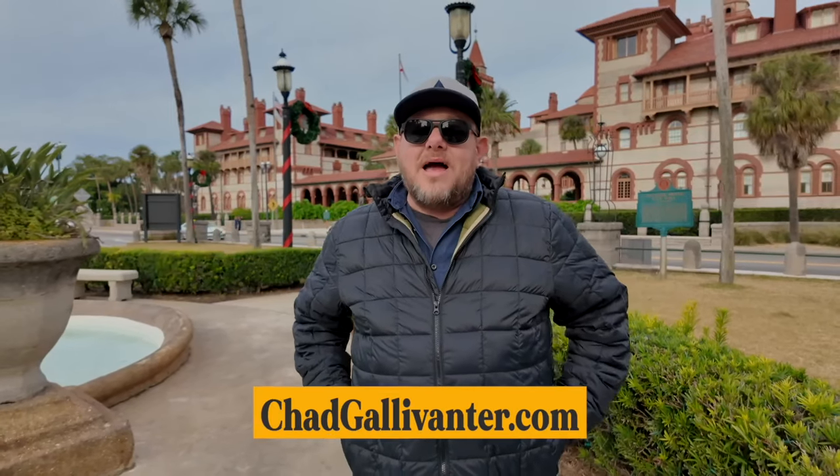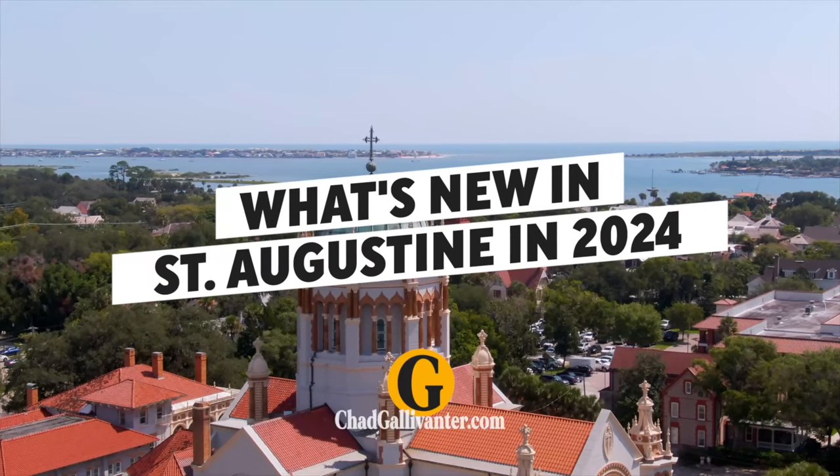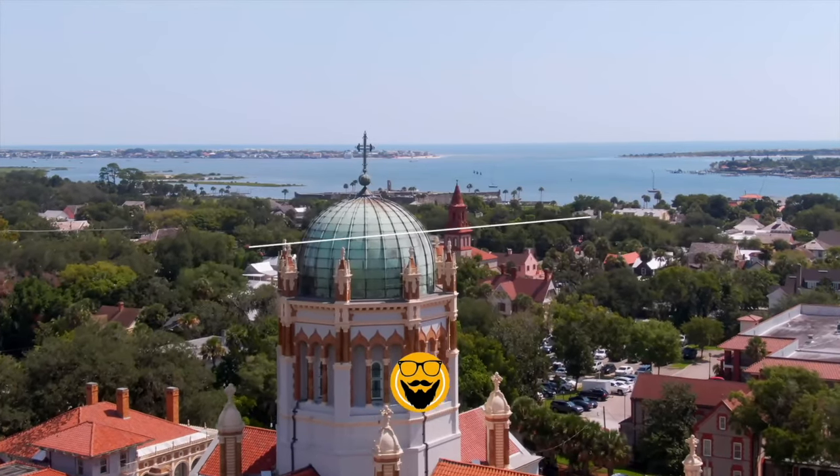Hi everyone, I'm Chad Gallivanter. You've landed on the channel with travel tips and guides that won't waste your time. On today's episode, some of the new places that have opened or are opening soon in St. Augustine — what's new in 2024. The gallivanting starts now.